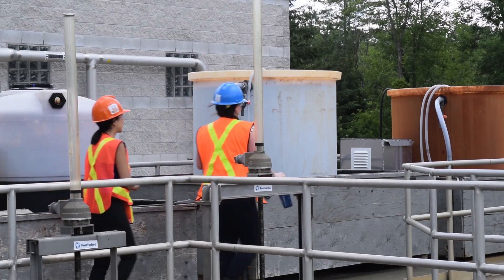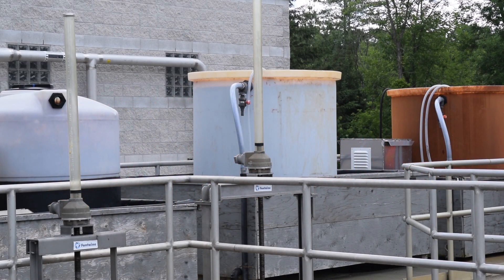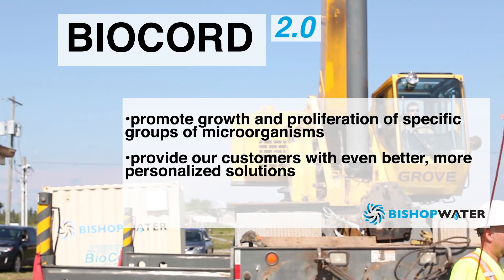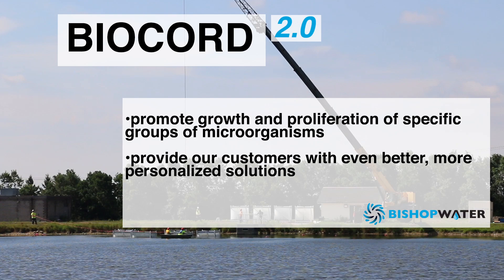They need very little operator oversight and no changes need to be made once the Biocord system is up and running. As we develop Biocord 2.0, we will create optimal conditions to promote the growth and proliferation of only specific groups of microorganisms.